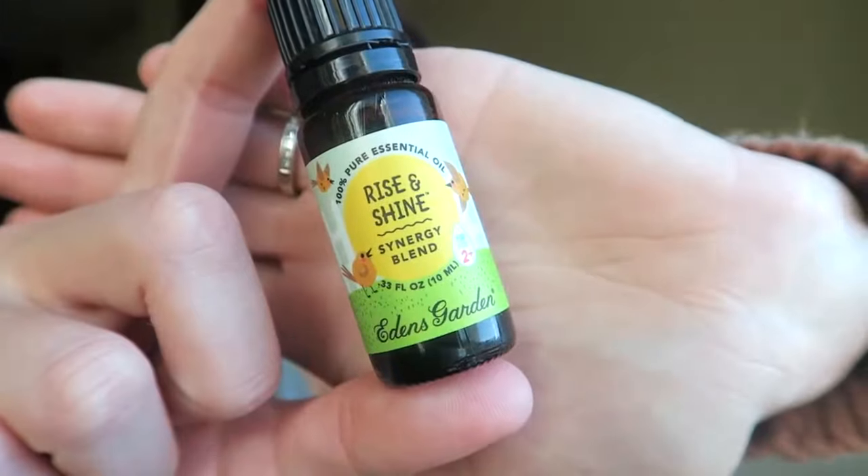This next one is Rise and Shine. Once again, this is just like an uplifting scent. This is so good for diffusing in the morning time, or just using it with any kind of purpose in the morning to wake you up a little bit, wake your kids up a little bit.